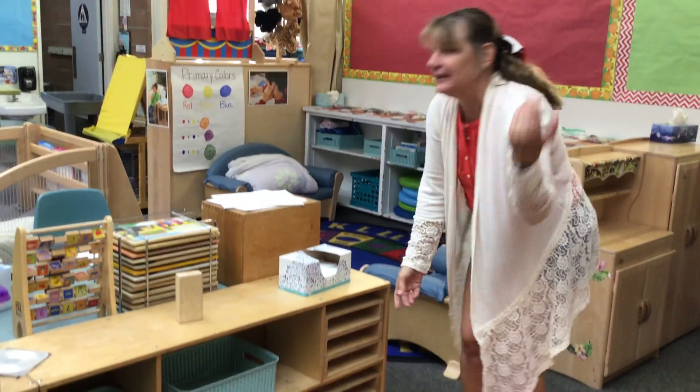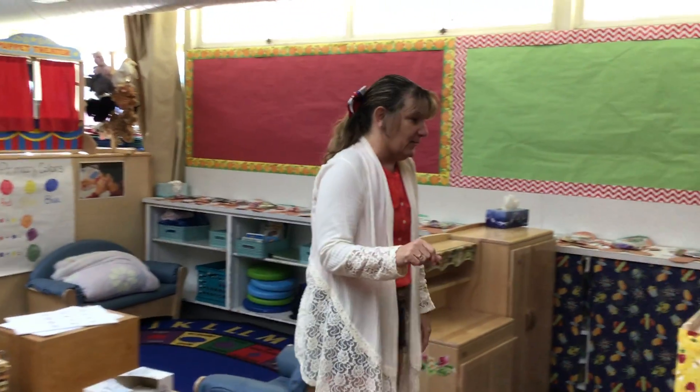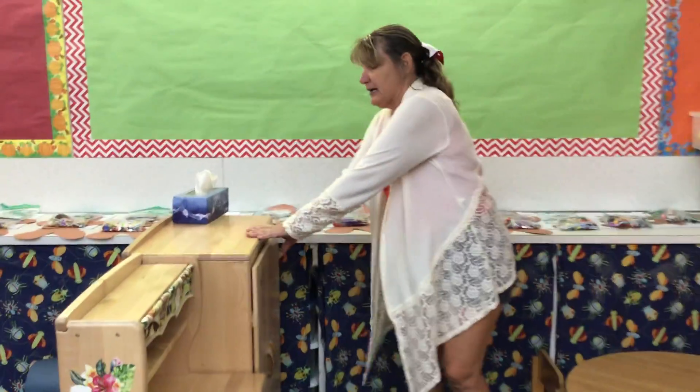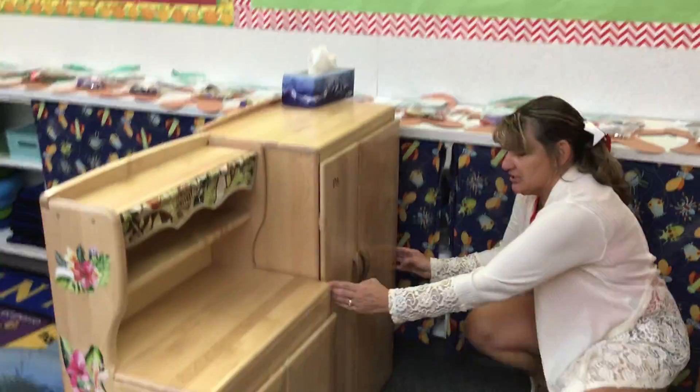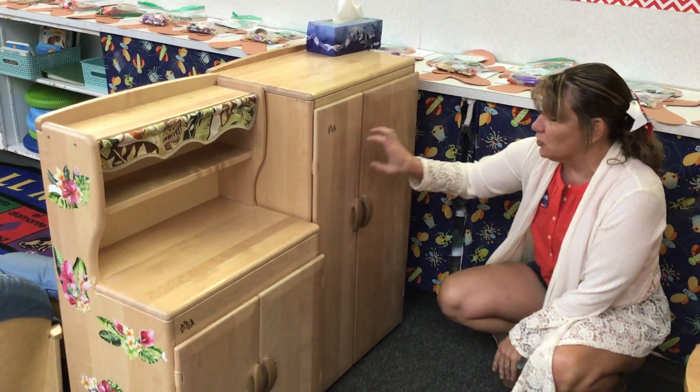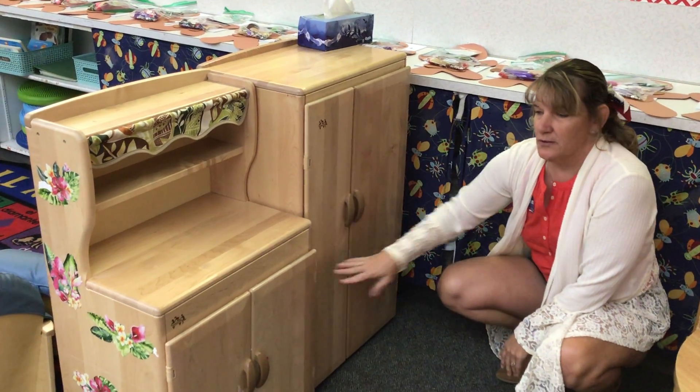Alright, let's keep looking — there are rectangles everywhere. So here in our playhouse we have our refrigerator and it is shaped like a rectangle. It's a big rectangle, and then it's got two rectangles for the doors right there.